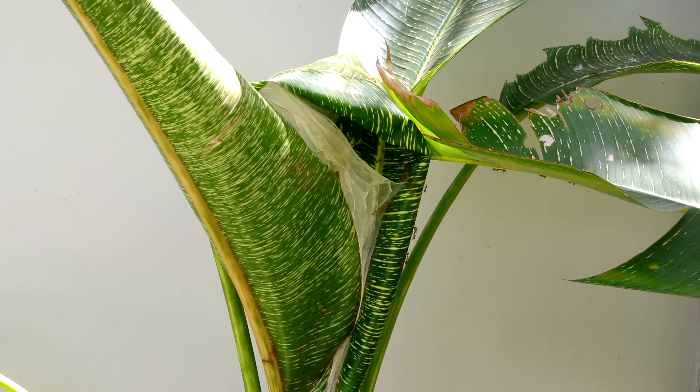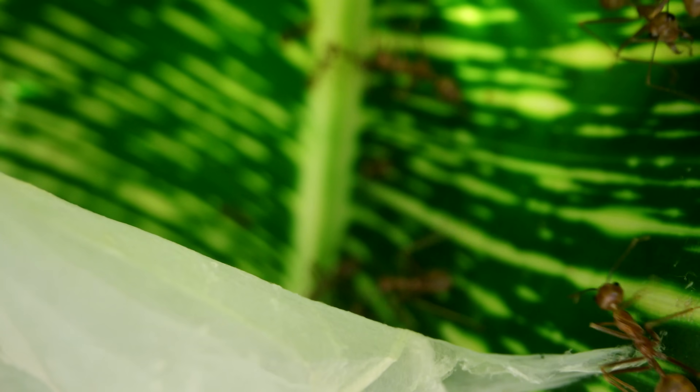But if you happen to come across a weaver ant nest, please do yourself a favour and leave them alone. They don't have stingers like fire ants, but because they are such huge ants, they can bite human skin and spray formic acid into the bites, making for a very painful experience. And indeed, I suffered a bit to get the perfect shots you are about to see now.